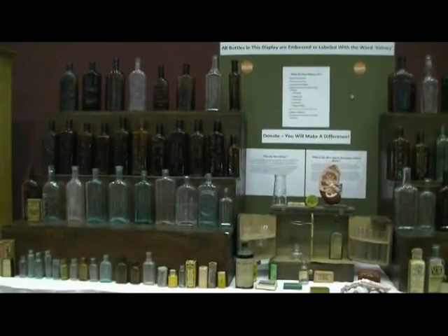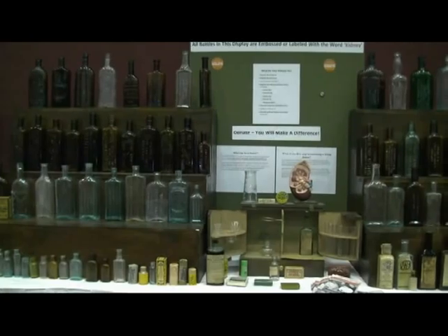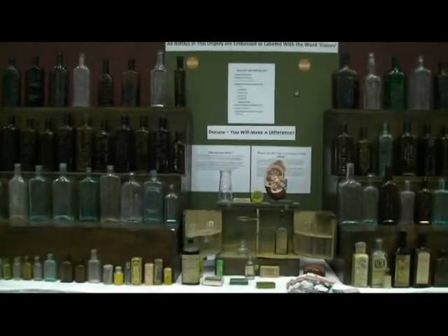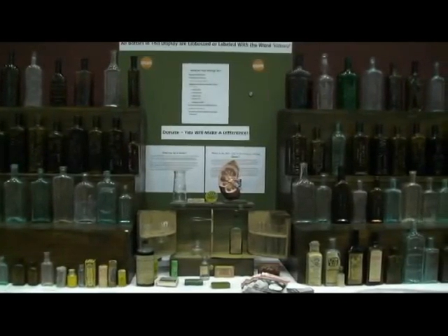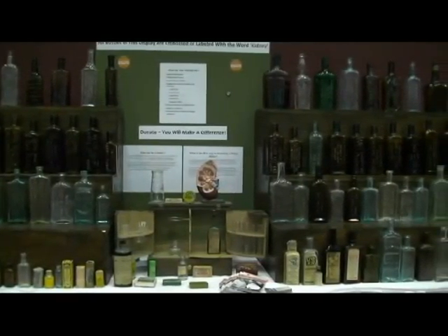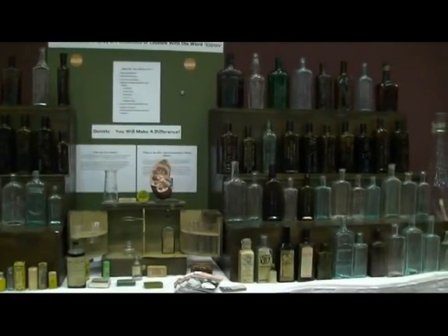About seven years ago, I lost both of my kidneys to polycystic kidney disease. I didn't have any kidneys for about a year until I got a transplant. That's been about six years now, but I kind of used that as a means to focus my collecting to bottles that are mostly embossed with the word kidney. There's a few paper labels, but most of them are embossed.